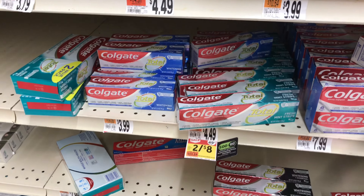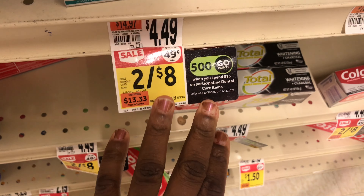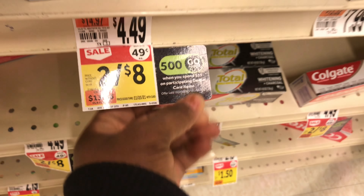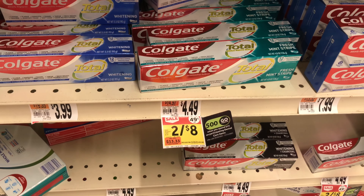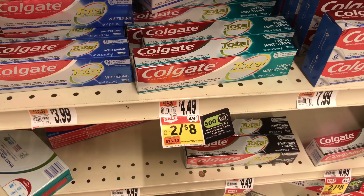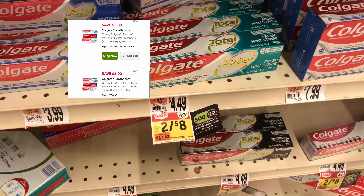My next deal is going to be on the Colgate — even though they still have this old sign that expired on the 11th, ignore that. Our deal is they are on sale for $4 each. I'm picking up three of these because I have two different $5-off-of-three digital coupons I'm going to use.